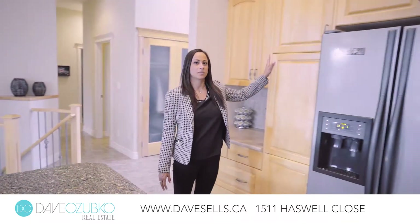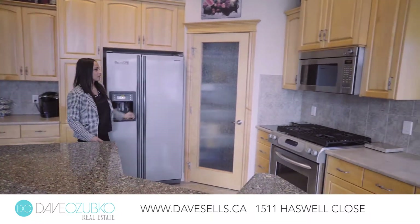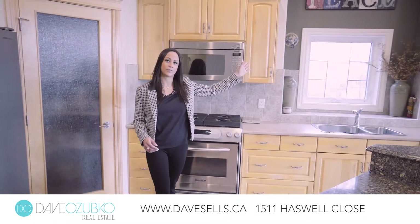This kitchen features quartz countertops, plenty of storage with these beautiful custom maple cabinets and a corner pantry. The stainless steel appliances include a gas range, and there's a wonderful view of the park.